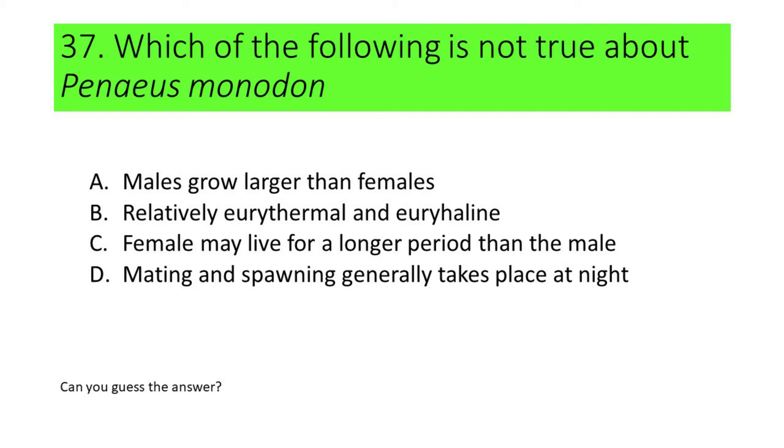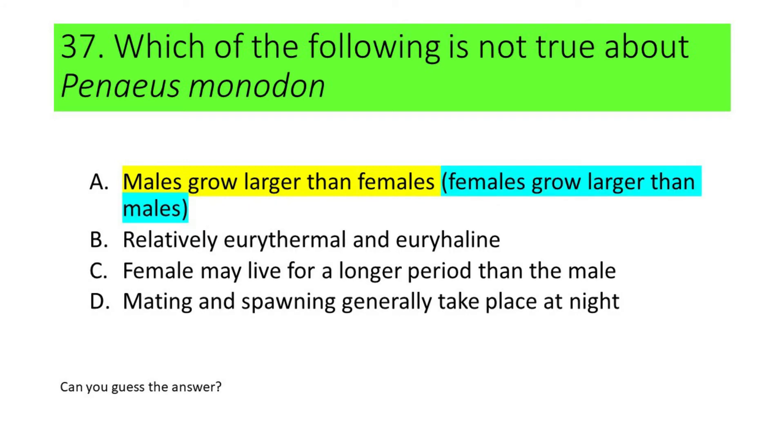Number 37. Which of the following is not true about Penaeus monodon? A. Males grow larger than females. B. They are relatively eurythermal and euryhaline. C. Females may live for a longer period than the male. D. Mating and spawning generally takes place at night. The incorrect statement is A, because males do not grow larger than females — the females are the ones that grow larger than the males.